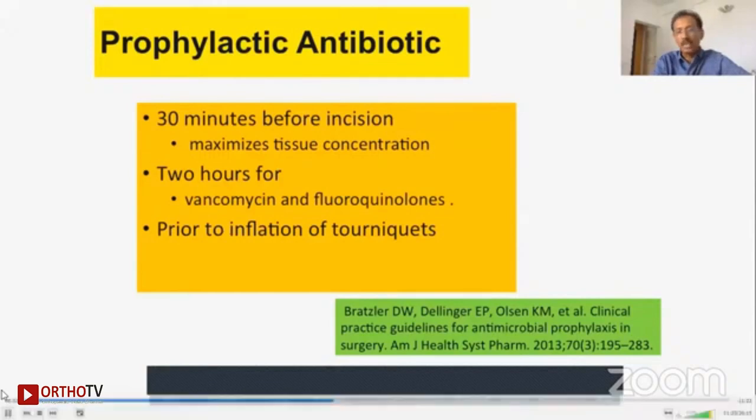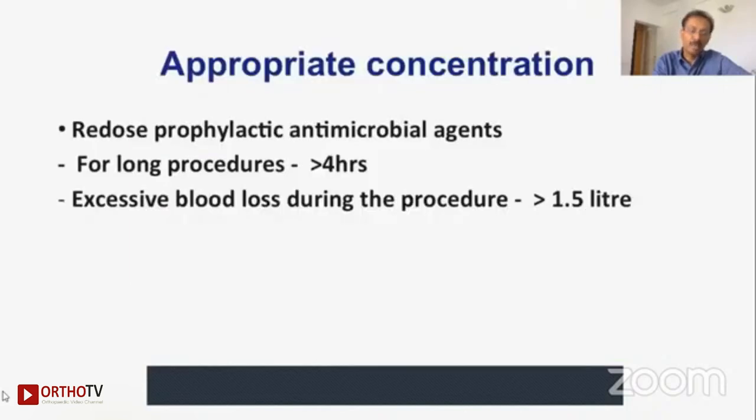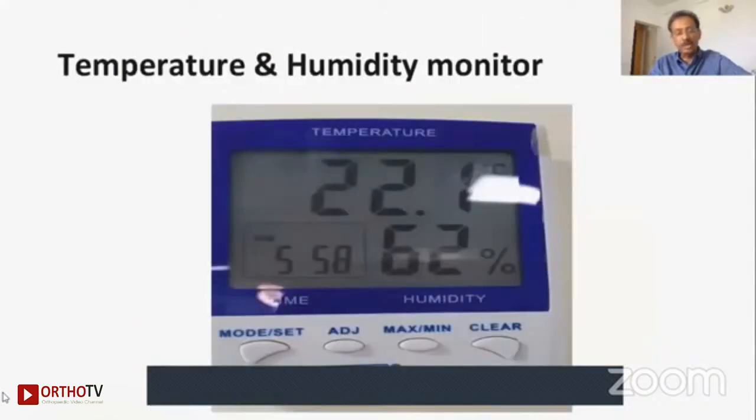If you are using tourniquets in a joint replacement, it is very important to give the antibiotic before inflating the tourniquet. In all prolonged surgeries, it has to be re-given after four hours, or whenever there is excessive blood loss of more than 1.5 liters during the procedure — then you need to recalculate your antibiotic concentration and dosage and give it appropriately. If you critically analyze all these four factors, you will be surprised that in more than 75% of cases you are not giving it in the right way.